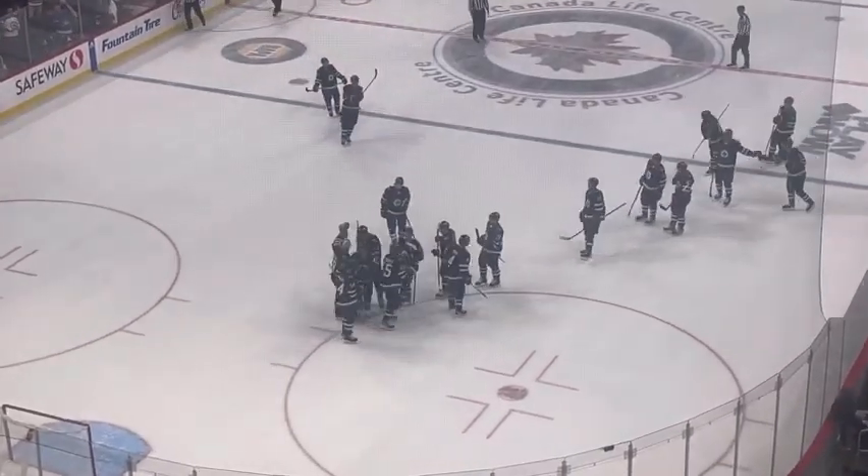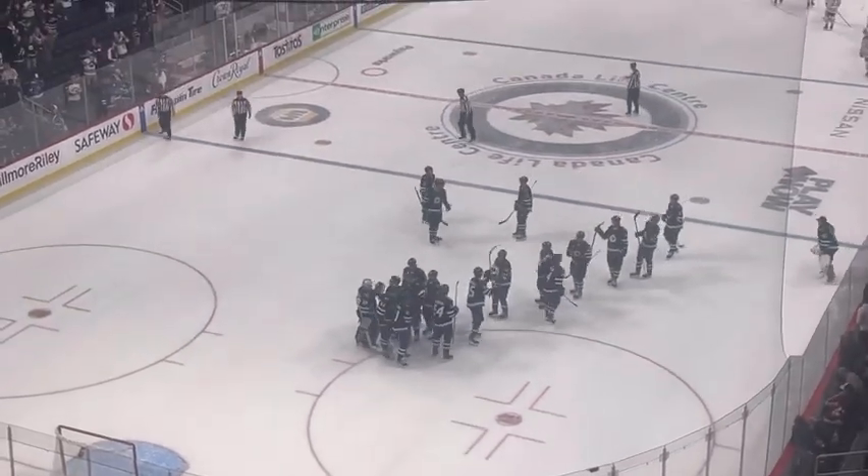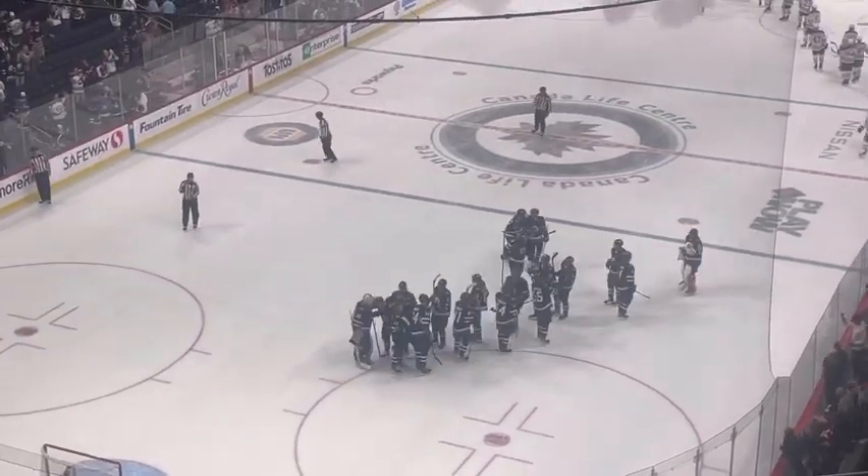The final score: 5-0 for your Winnipeg Jets!